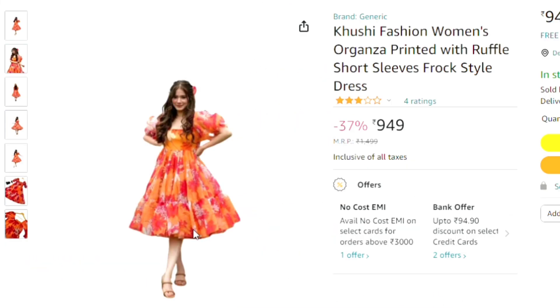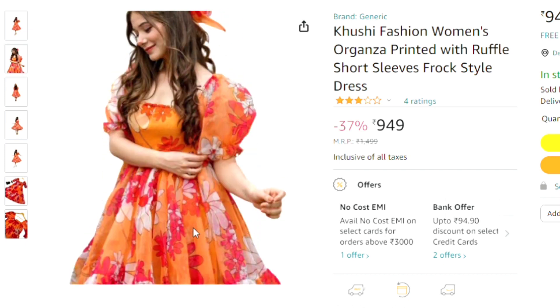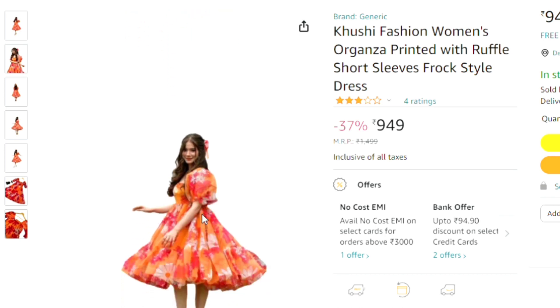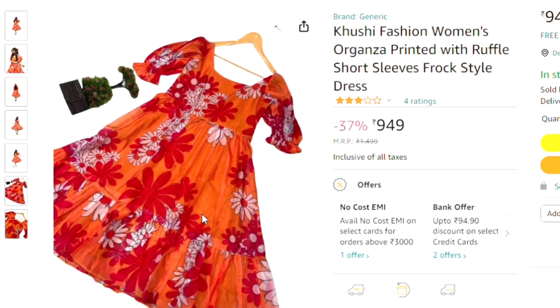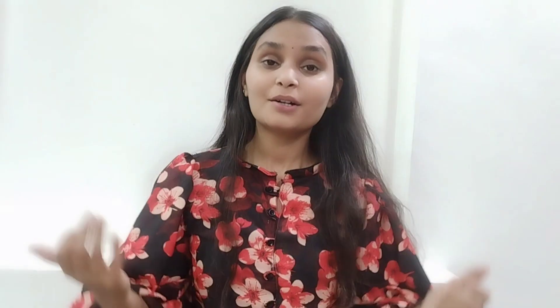The last one has a price of 949. This dress is very good — it is an orange dress with ruffles and a slim frock style. This dress is very good and you can buy it. There is even a video review of it available to watch.